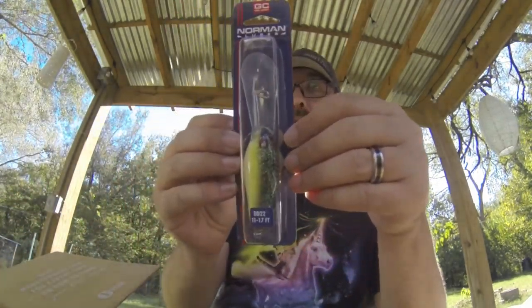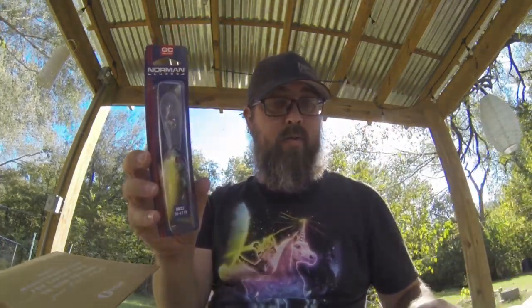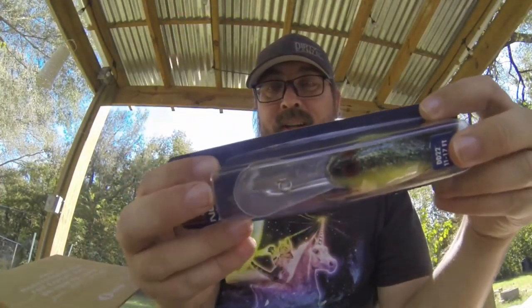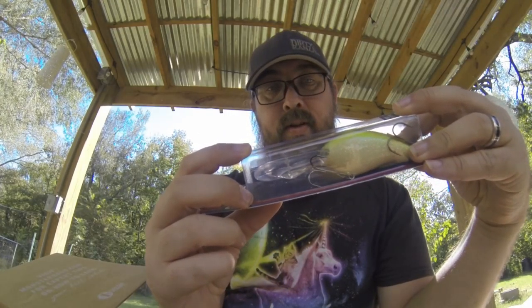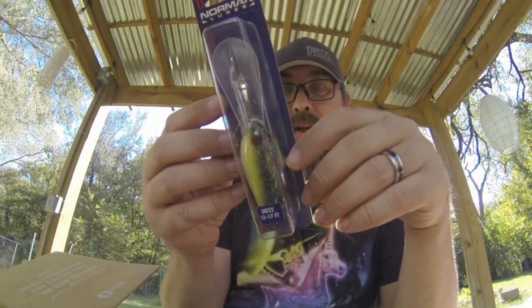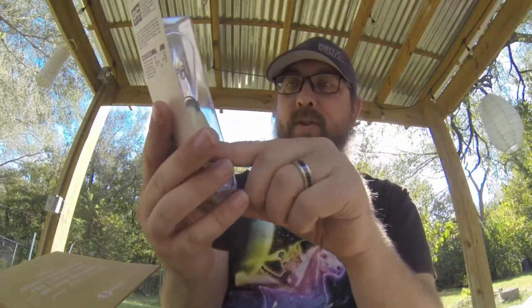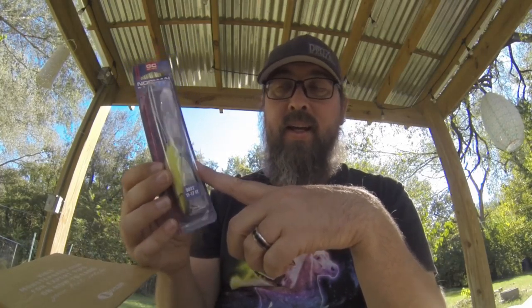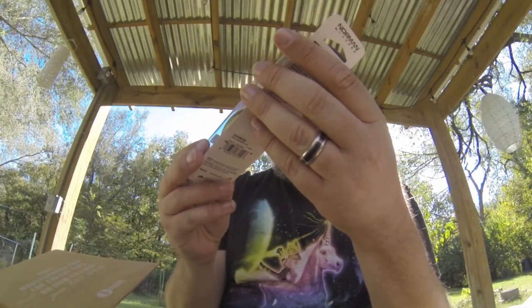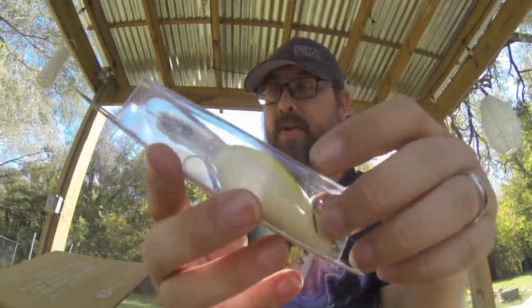Next up is the Norman Gelcoat crank bait. This one runs 11 to 17 feet. Look at the size of that bill. As a shore fisherman, I'm a little concerned about this one. Not all the ponds I go to have a lot of water at that depth. Because it dives deeper, I'm going to have to go to a bigger lake to use this, and at a bigger lake you usually have a bit less luck as a shore angler — it's harder to get to that deeper water. Hopefully it will cast further. The colors are pretty, so hopefully that will do us some good.